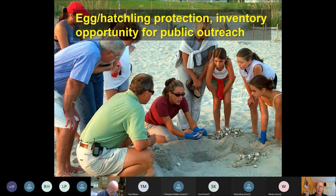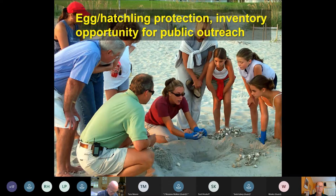Nest excavations can be really popular events. This picture from Bald Head Island was actually a wild surprise nest the interns hadn't announced, and hundreds of people crowded around watching the excavation. Hatching success data are an important component of recovery assessment. These events are a great opportunity for raising awareness and spreading information about sea turtle conservation.